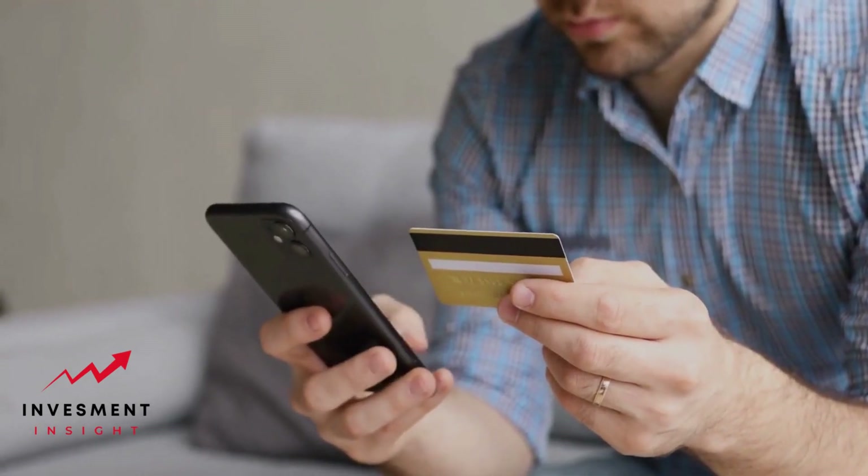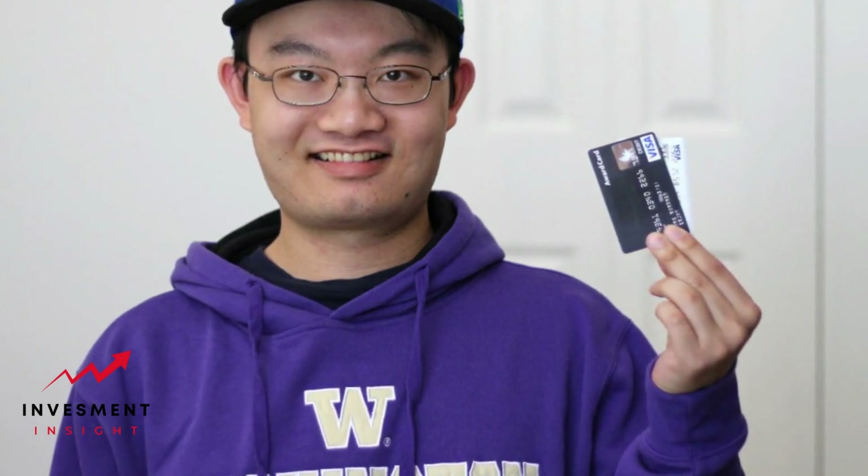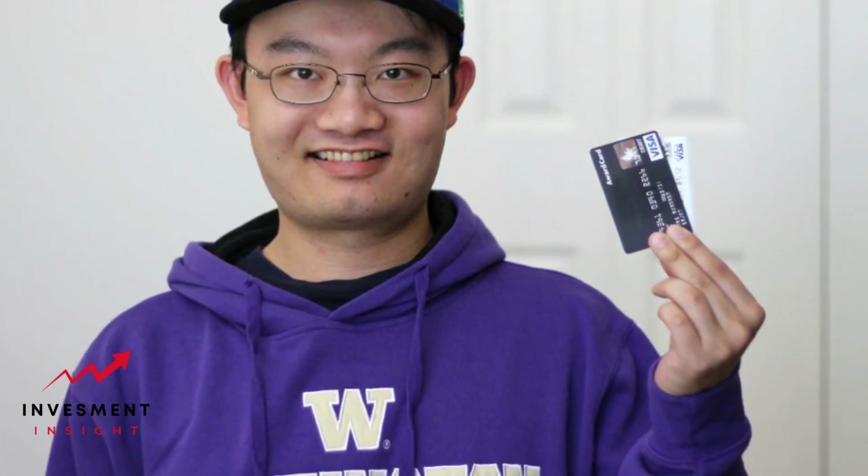Once you've obtained your first credit card, it's crucial to build and maintain good credit. Pay your bills on time, keep your credit utilization low, and avoid applying for multiple credit cards in a short period. Monitor your credit reports and scores for errors, and use services like Credit Karma to track your score.